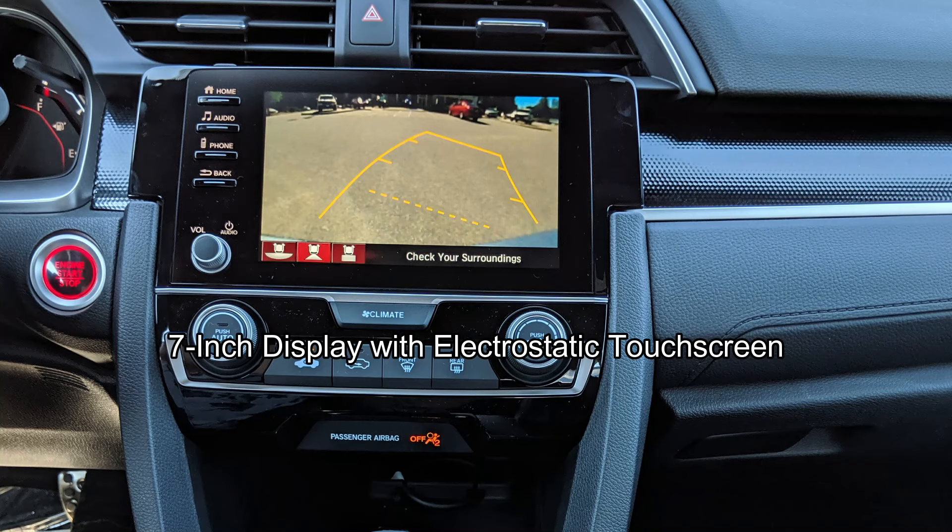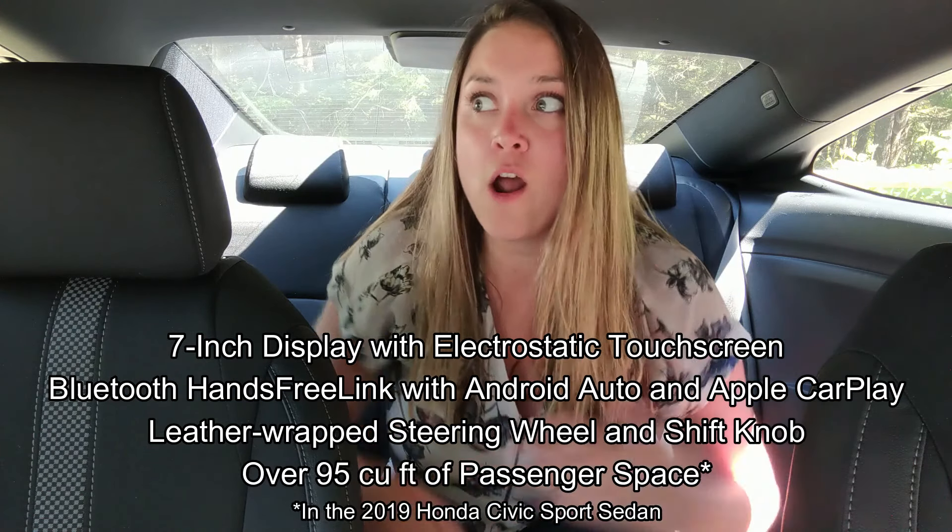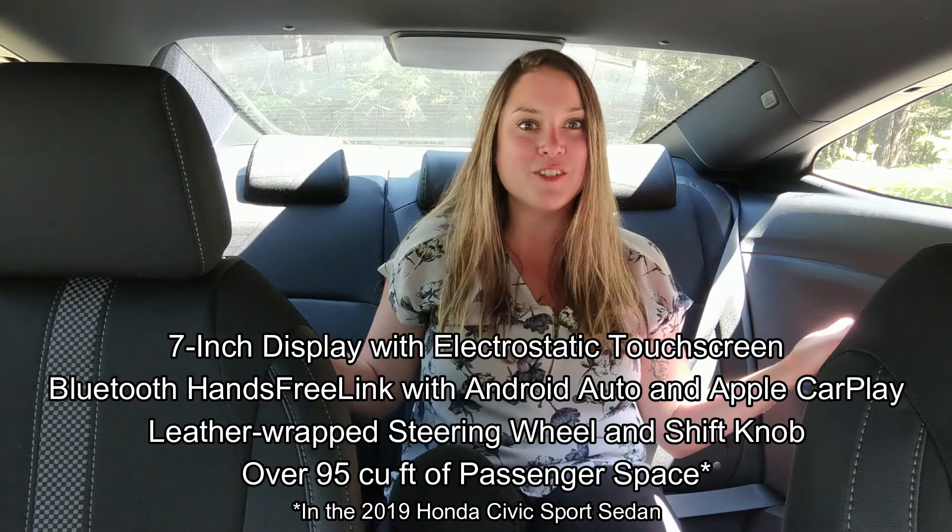Inside we have a seven-inch display with electrostatic touch screen, Bluetooth hands-free link with Android Auto and Apple CarPlay, a leather-wrapped steering wheel and shift knob, and over 95 cubic feet of passenger space.